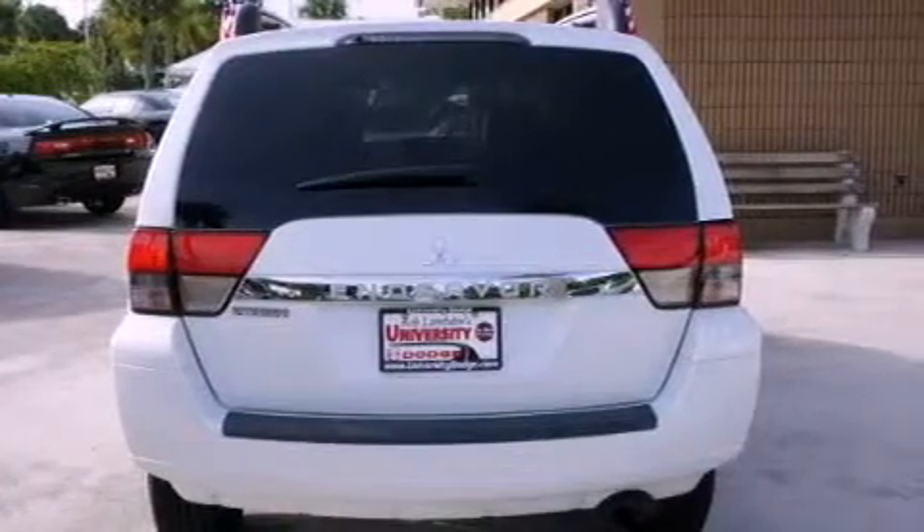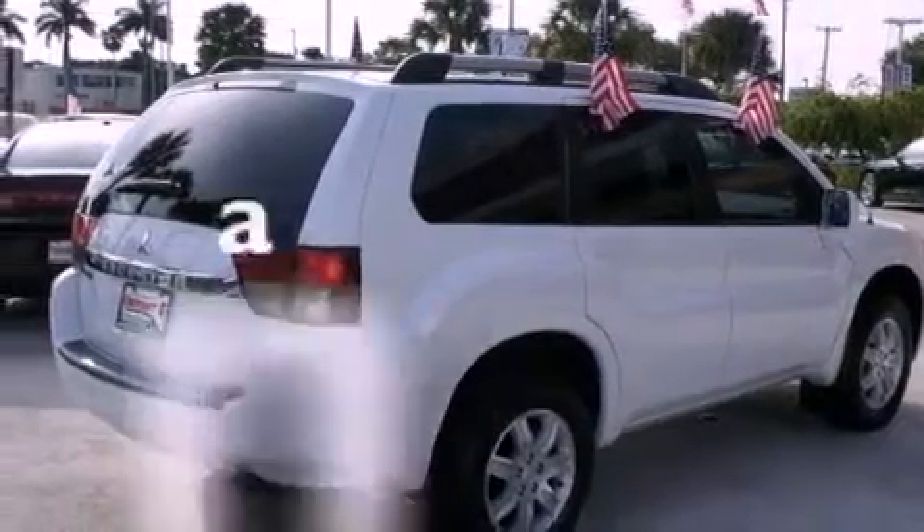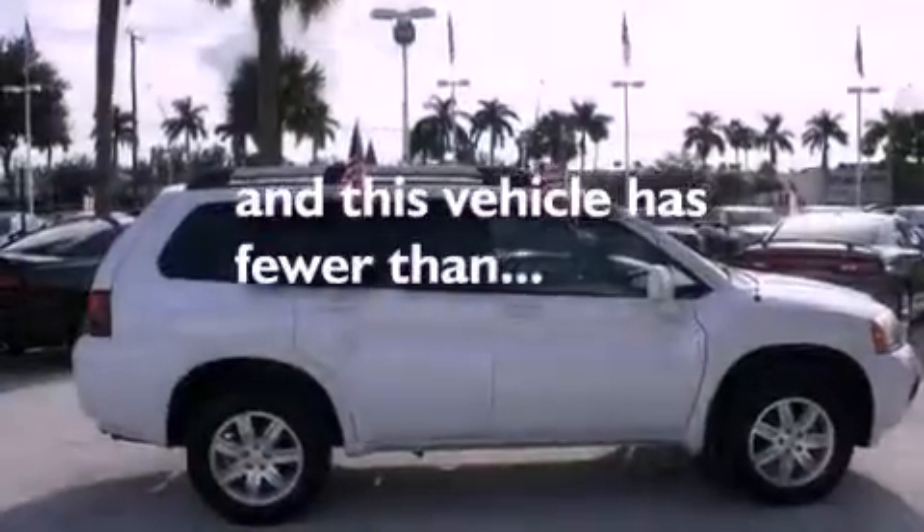Additional features include an illuminated driver's side vanity mirror, a security system, a low tire pressure indicator, and fog lamps. This vehicle has fewer than 16,000 miles on the odometer.